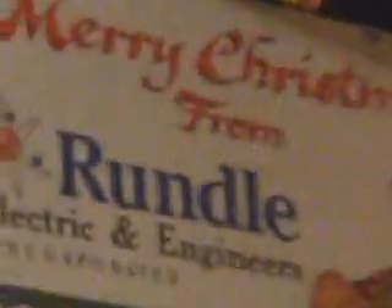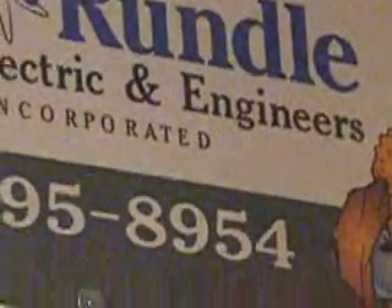This is on a street here in Mamma called Walnut Creek Street, I think it is. It's off of Roosevelt. It says, 'Merry Christmas, from Rundle Electric and Engineering Incorporated.'